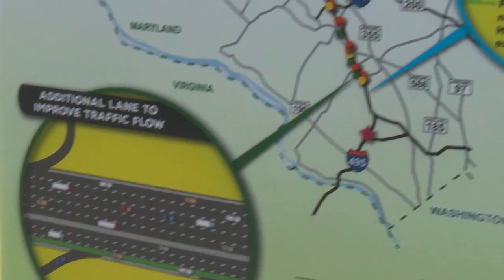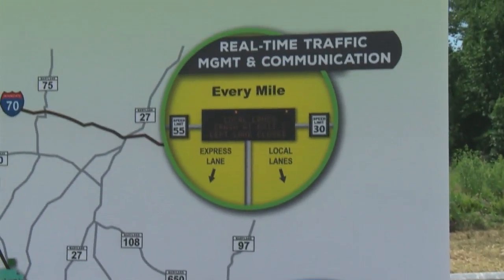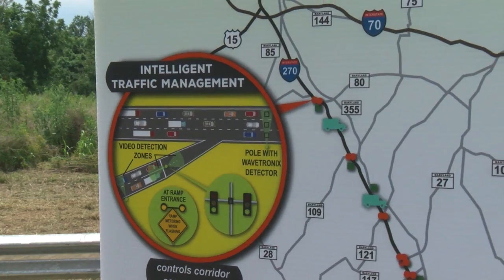We're really excited. And of course, it gives us another on and off for I-270. Between 370 and Germantown Road, there are no full interchanges. This will be the next full interchange that serves the area, and we think that's really important. Thank you.